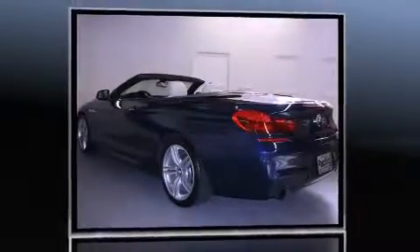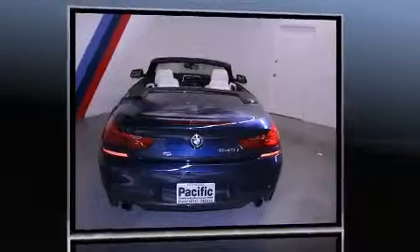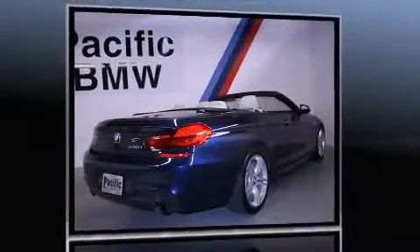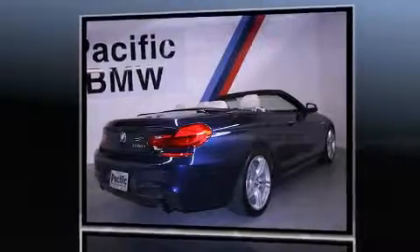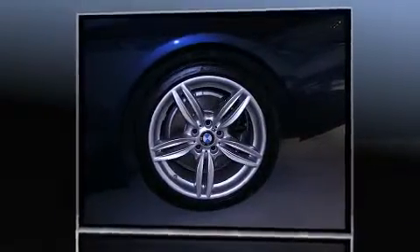BMW made sure to keep road handling and sportiness at the top of its priority list. It features an automatic transmission, rear-wheel drive, and a three-liter, six-cylinder engine. The engine breathes better thanks to a turbocharger, improving both performance and economy.